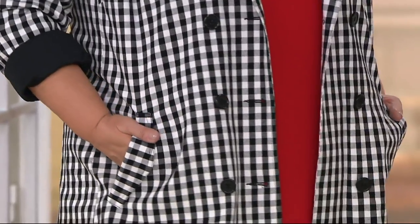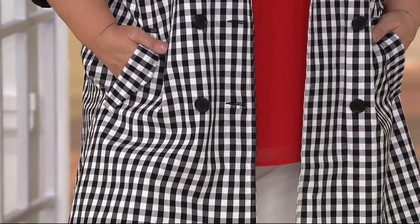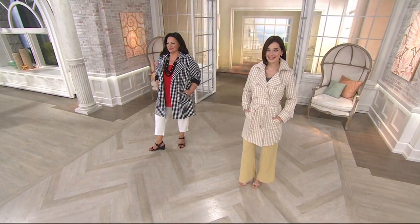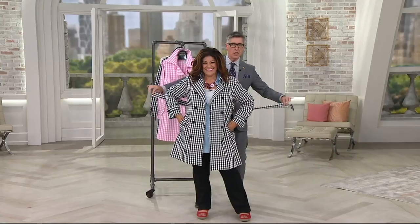Can I help with the buttons? Buttons are a little tricky on this one. There you go. How did you guys get my size? Now, I'll show you how we love to tie the belt. It's going to come with a very long belt.